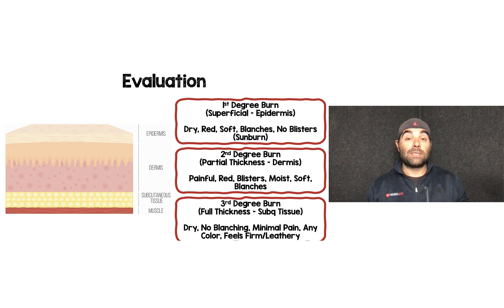A first degree burn, also called a superficial burn, involves only the epidermis. Clinically it's dry, red, soft, blanches to touch, and has no blisters — think of a mild sunburn. Second degree burns are classified as partial thickness, involving the epidermis and dermis. These are painful, red, have blisters, can be moist and weeping, are still soft, and should still blanch with palpation.